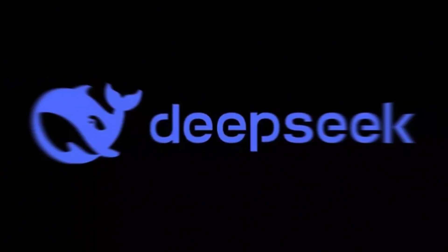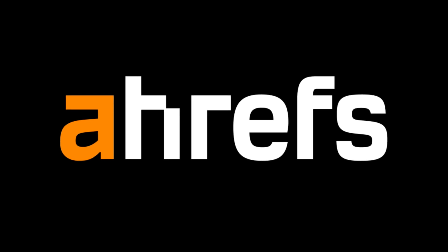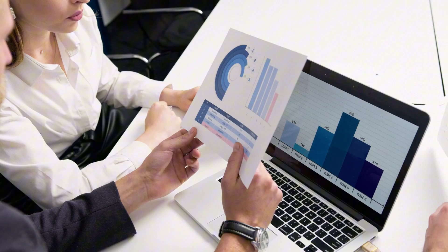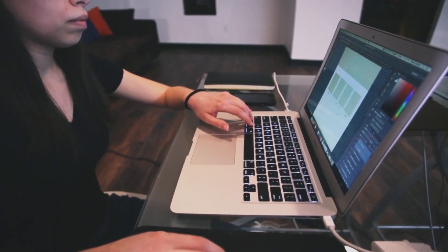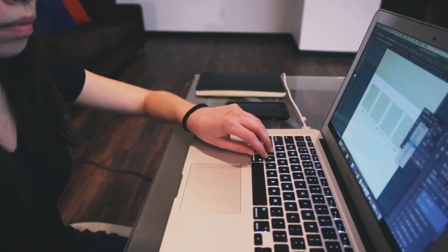Want to find insane free keyword research hacks? Watch this DeepSeek R1 vs. Ahrefs battle and boost your SEO game. Welcome to today's SEO showdown — DeepSeek R1 vs. Ahrefs. If you're looking for powerful ways to find high-ranking keywords without spending a fortune, you're in the right place. In this video, we'll uncover three free keyword research hacks that will help you dominate search results and drive massive organic traffic.